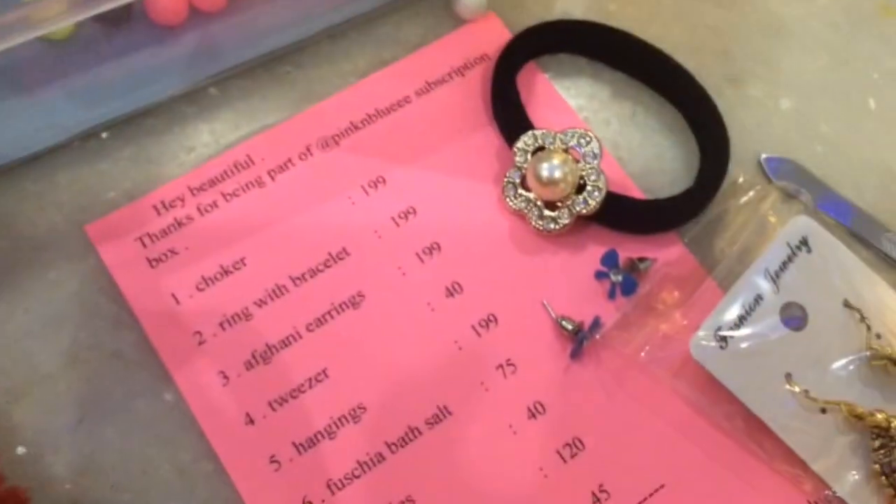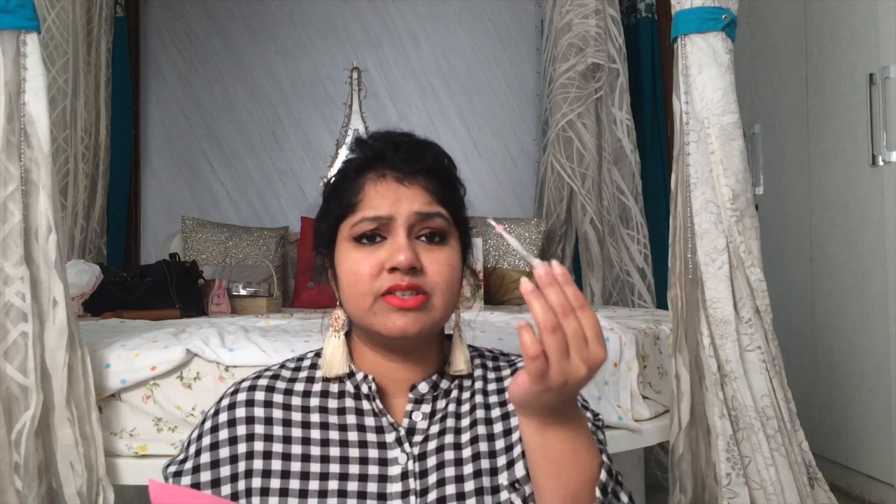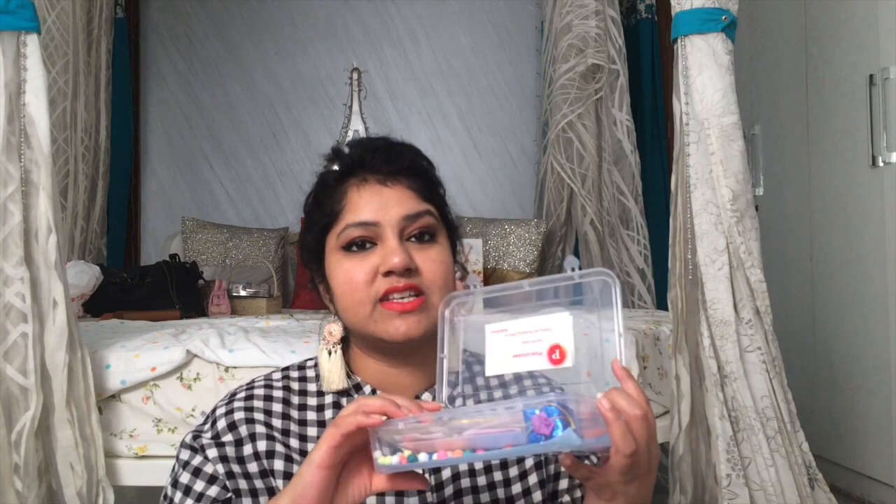Then we have a hair tie with a pearl and stones on it, some Afghan earrings, and a tweezer. Every subscription box gets a free gift — the free gift here is bow stud earrings, they look really cute. Since I already have the hoop earrings, Afghan earrings, and lots of other things in the subscription box, I thought I'd give some of this away to one of you guys. Rules are in the description box, and I have something else to include as well, so stay tuned to the end of the video.